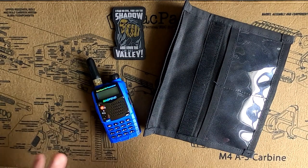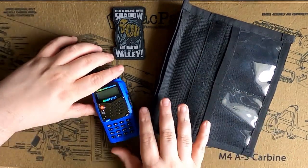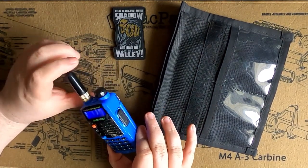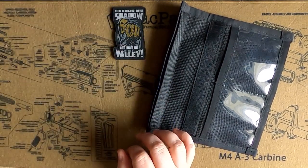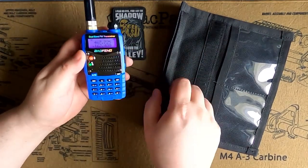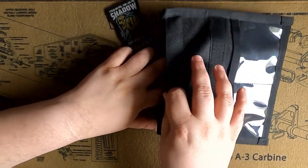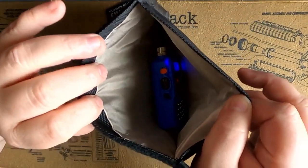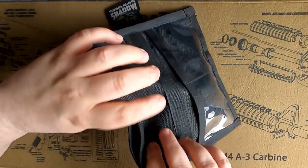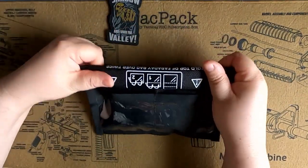To demonstrate how a Faraday bag protects, the easiest way is to show how it blocks incoming signals from coming in and out. I'm going to flip on this UV-5R I have here — it's tuned to weather channel 162.400, you can see it playing. I'm going to take the radio, hold the antenna, and slide it into the bag carefully. You can see we already lost the signal. The radio is still on, you can see it in there, but it's not getting that signal because it's sitting against the metallic portion.